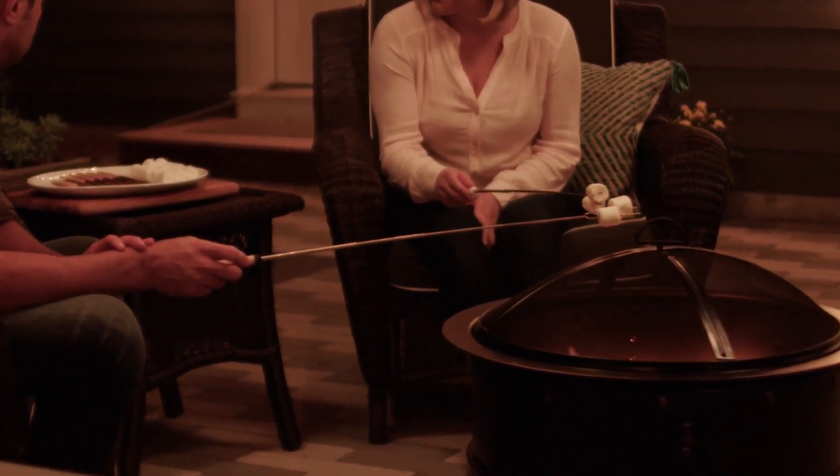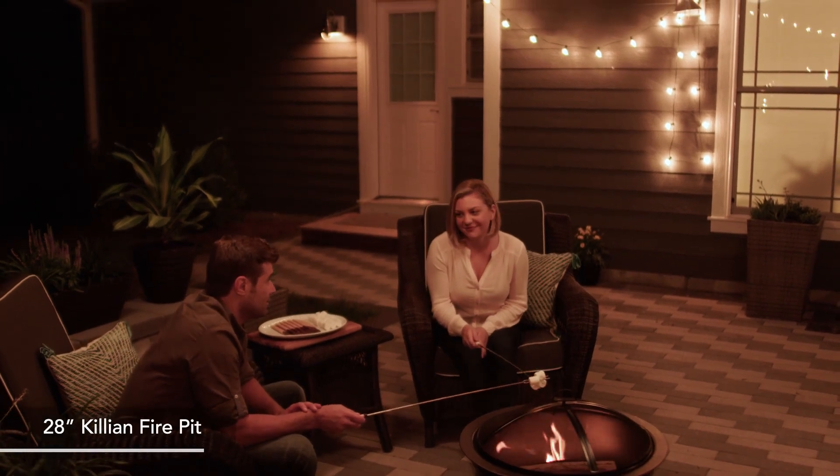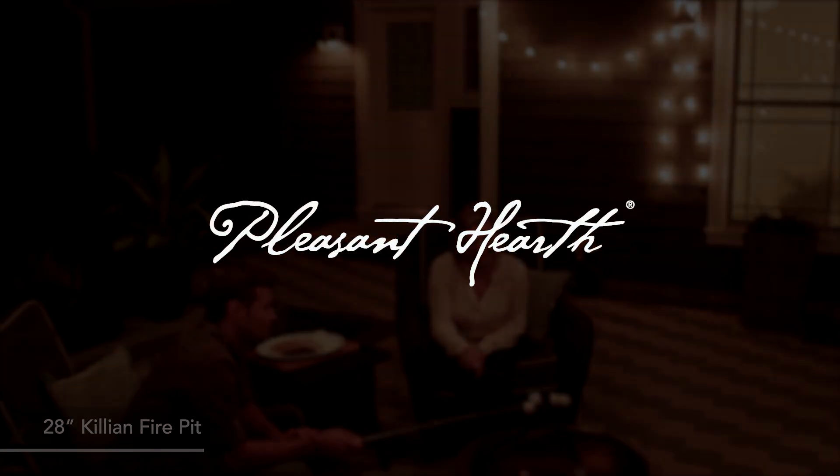So gather the family for a night of s'more making and enjoy an evening on the patio in front of the 28-inch Killian Fire Pit from Pleasant Hearth.